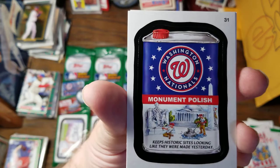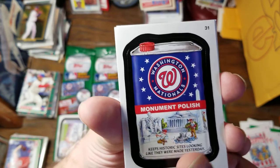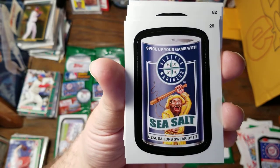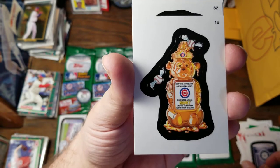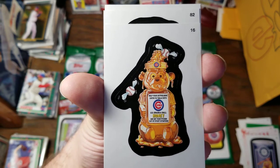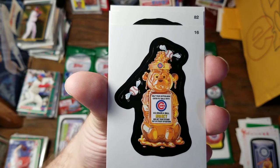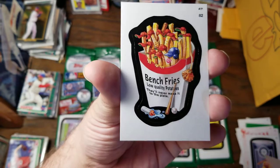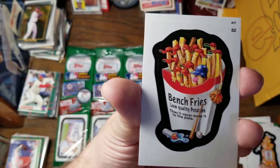Here is the Washington Nationals Monument College. Keeps historic sites looking like they were made yesterday. Spice up your game with Seattle Mariners Sea Salt — real sailors swear by it. Another Cubs — we've got help your outfielders catch flies and balls with Cubs U.S. Grade A Honey. Get your pitcher out of sticky situations. Bench Fries — low quality potatoes, they'll never make it to the plate.